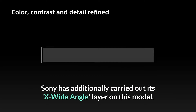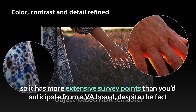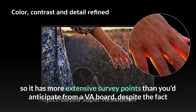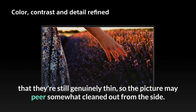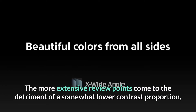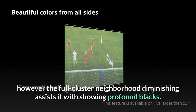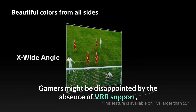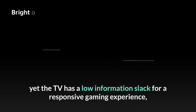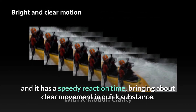Sony has also added its X-wide-angle layer on this model, so it has wider viewing angles than you'd expect from a VA panel, though they're still fairly narrow, so the picture may appear somewhat washed out from the side. The wider viewing angles come at the cost of a slightly lower contrast ratio, but the full-array local dimming helps it display deep blacks. Gamers might be disappointed by the lack of VRR support, yet the TV has low input lag for a responsive gaming experience, and it has a quick response time, resulting in clear motion in fast content.